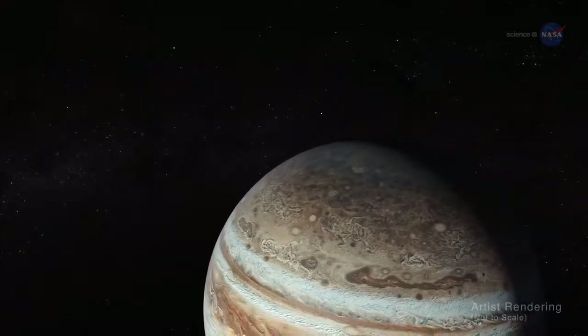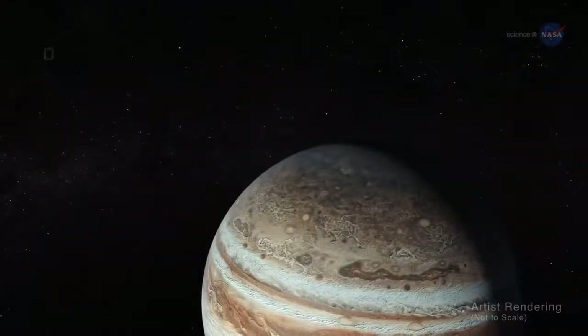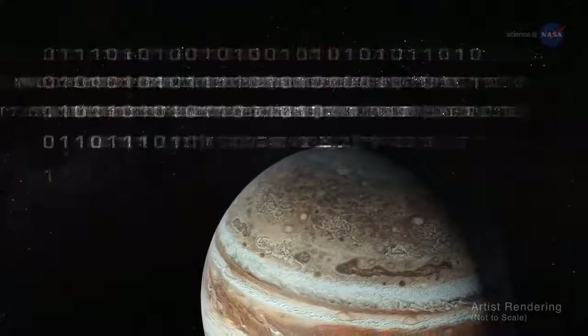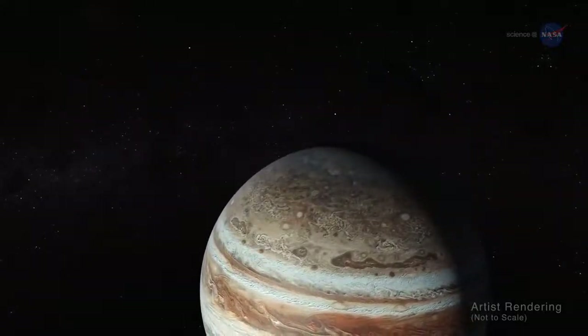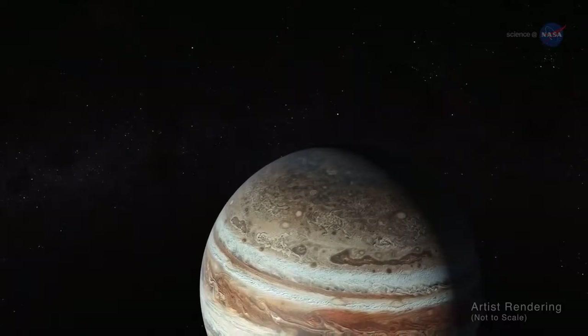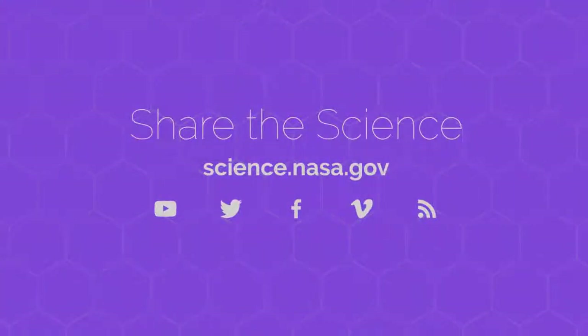New discoveries about Jupiter continue to be made. Bolton says, every 53 days, Juno goes soaring by Jupiter and gets doused by a firehose of data. There is always something new. For more discoveries from Jupiter and the other planets of our solar system, stay tuned to science.nasa.gov.